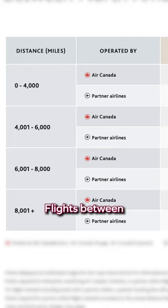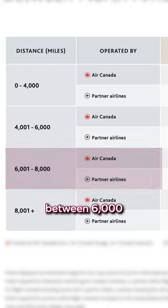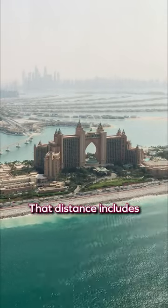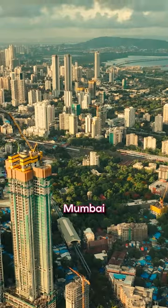Take a look at the reward chart here. Flights between North America and the Atlantic region between 6,000 and 8,000 miles are 90,000 points in business class. That distance includes airports like Dubai, Abu Dhabi, Mumbai, and the Maldives.